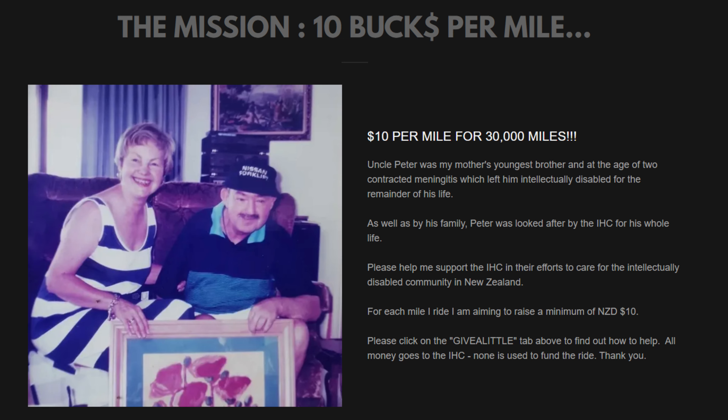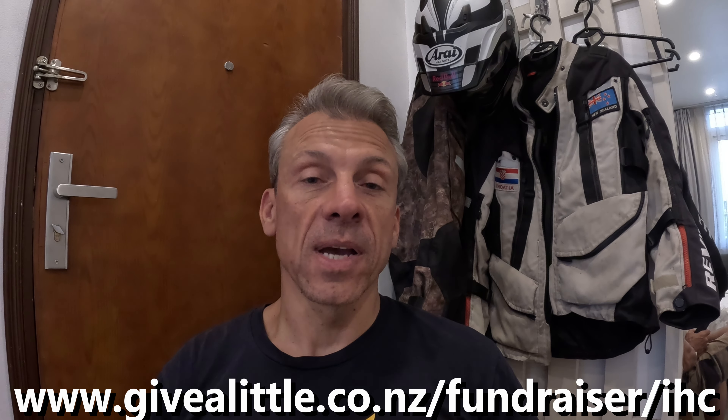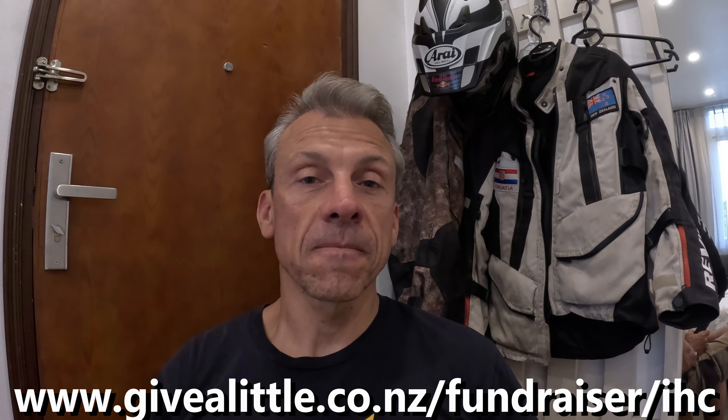As you may know, I'm raising some money for the intellectually disabled community in New Zealand. I've set myself a goal of $300,000, which is approximately $10 per every mile ridden across the world. So far I've raised almost $10,000. So if you're enjoying these videos, please consider donating to the IHC. More information can be found at twowheelstoeverywhere.com and ihc.org.nz, and donations can be given at my Give A Little page. The money goes directly to the IHC and all the links are in the description below. Thanks for watching, ride safe, and see you on the road.